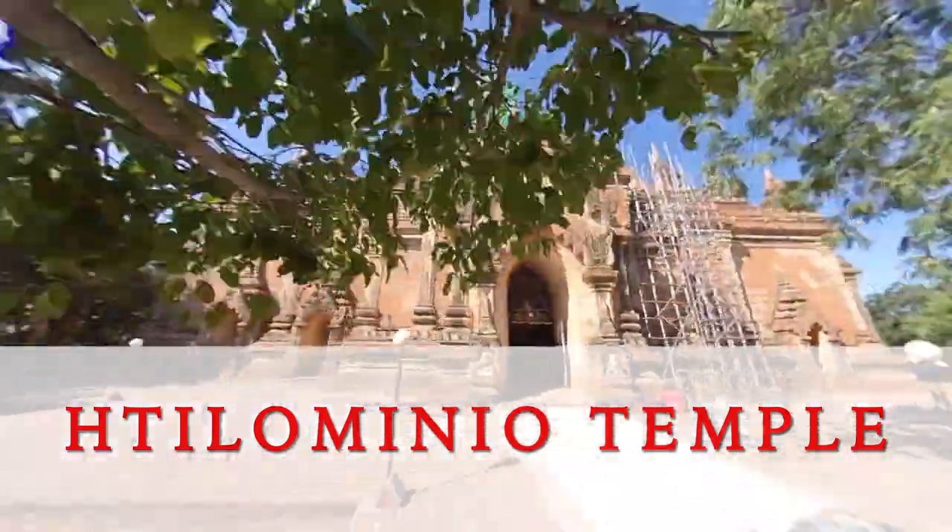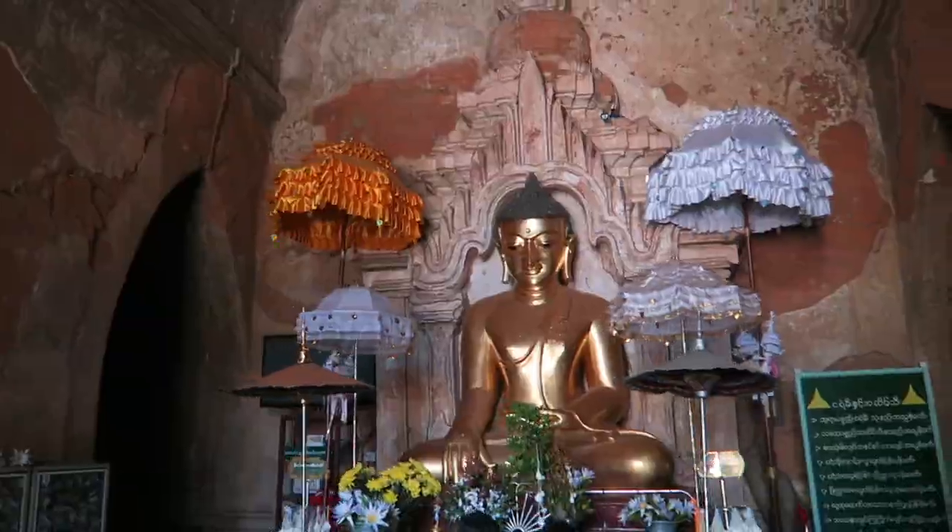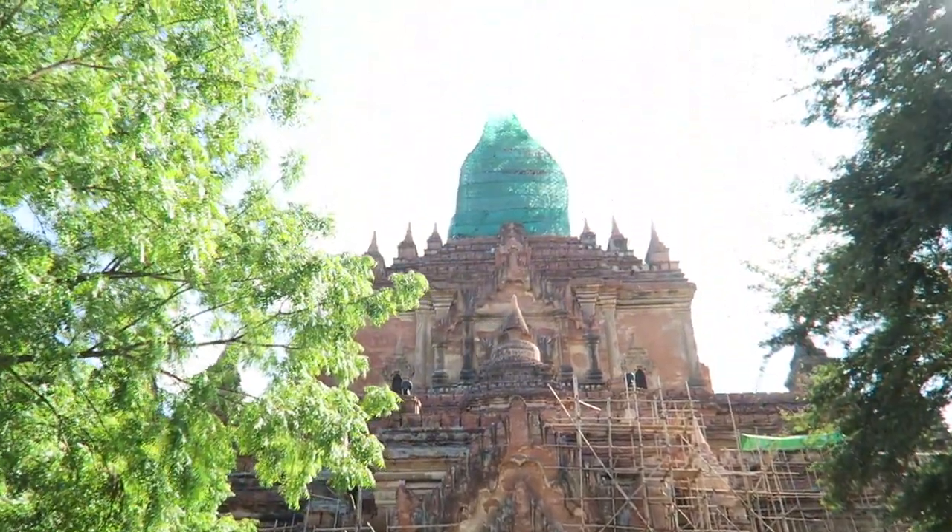Trees hug this pagoda, which was being repaired when we visited. It's surrounded by market stalls.